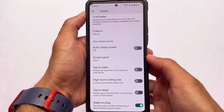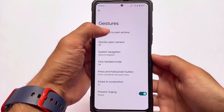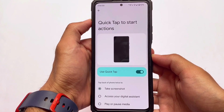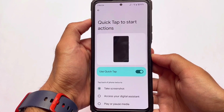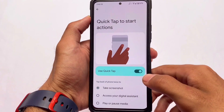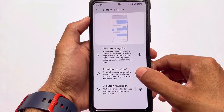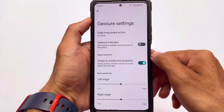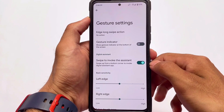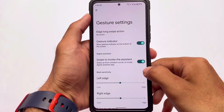A lot of users prefer normal Pixel Experience and a lot prefer Pixel Experience Plus edition — finally both builds are available for most devices. In the gesture settings, 'quick tap to start actions' is quite useful if you want to take a screenshot by quick-tapping the back of the device. In system navigation, we have all the navigation options: two-button, three-button, and gesture settings. We also have the option to disable the gesture indicator at the bottom, which you can't customize in normal Pixel Experience but can in Pixel Experience Plus edition.